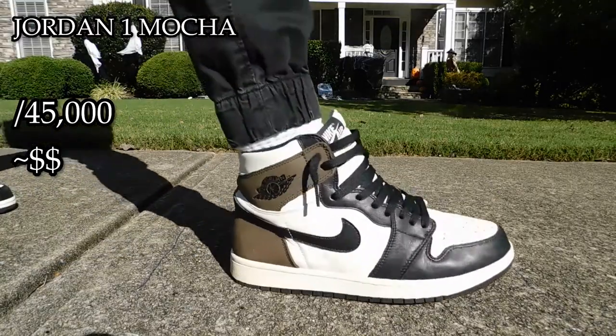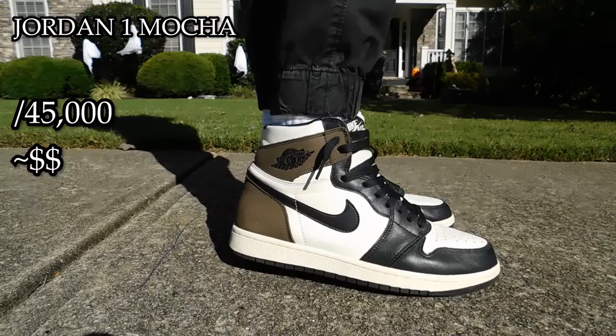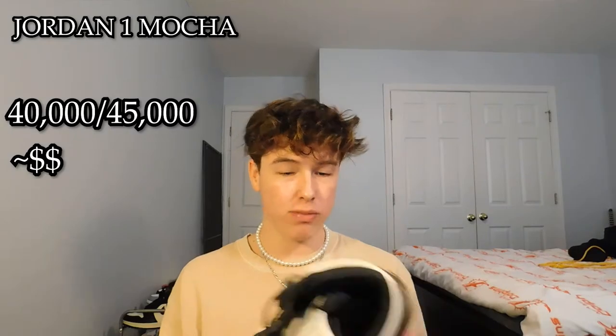The next shoe is the Jordan 1 Mocha, quite similar to the last one — just a different colorway. I love this shoe as well because it's more neutral. It goes with a bunch of different things; I can wear it with basically anything. I haven't worn it recently, but I probably should. I'd probably give this one maybe a 40 out of 45,000. I love the other one so very much. Same quality, same materials, even better smell. It's just all around beautiful. I got this for about $55 as well.